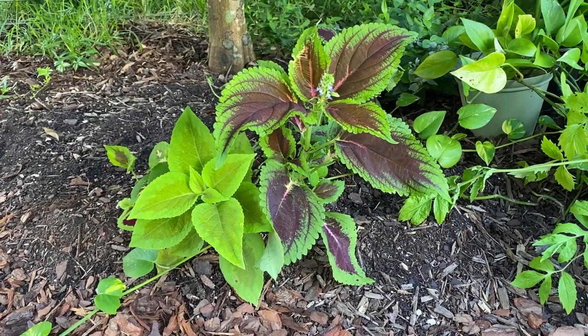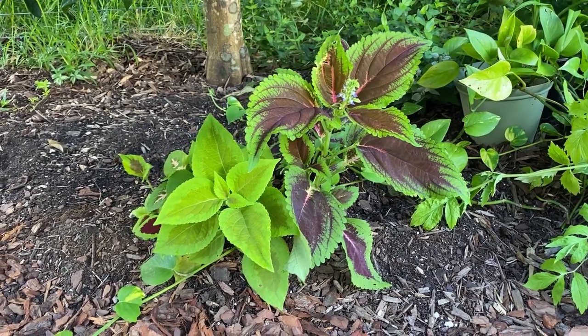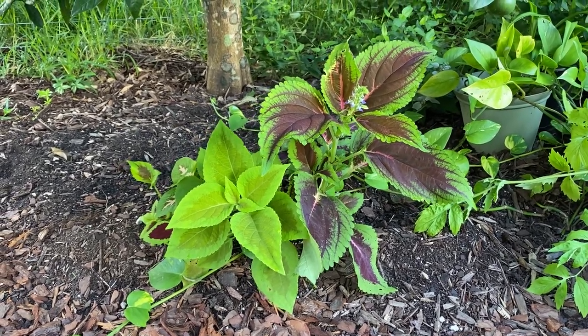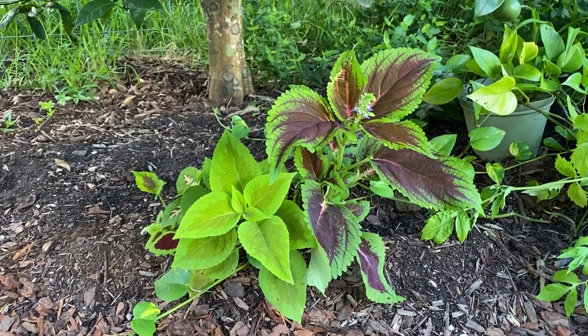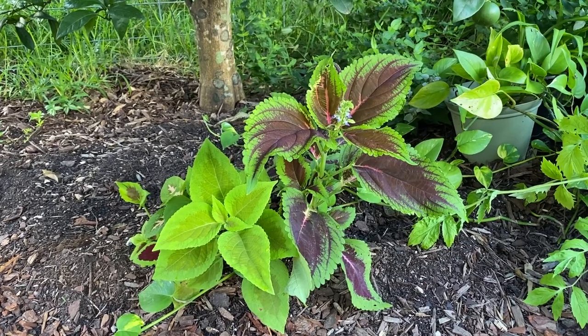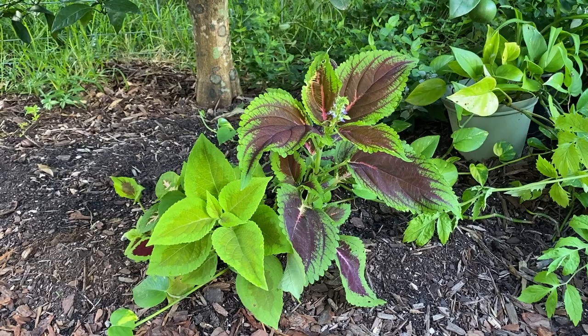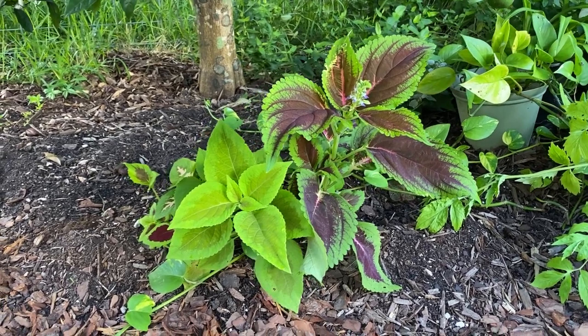Coleus wants to live so much that even when you throw it away it just continues to grow. This one right here got ripped up from an armadillo in the circle bed and I just tossed it over here, tossed some dirt over the roots and thought, well if it wants to make it it can — and it did. It's doing great.